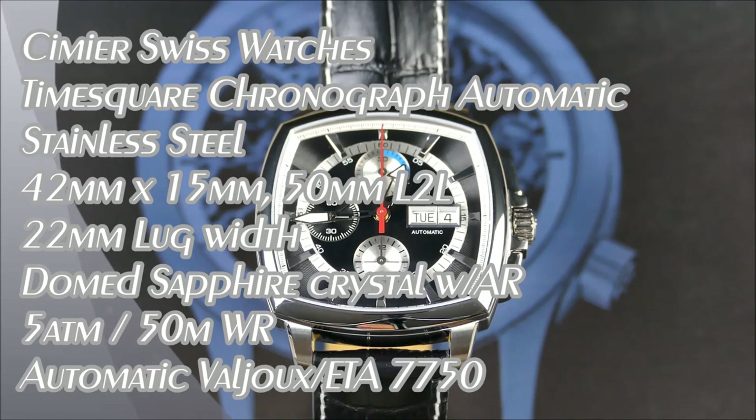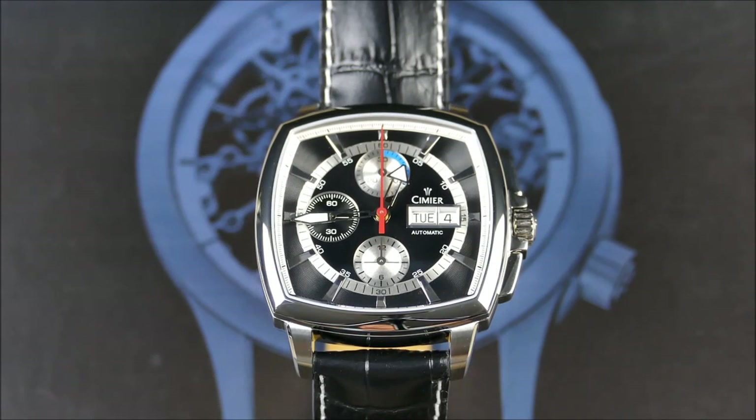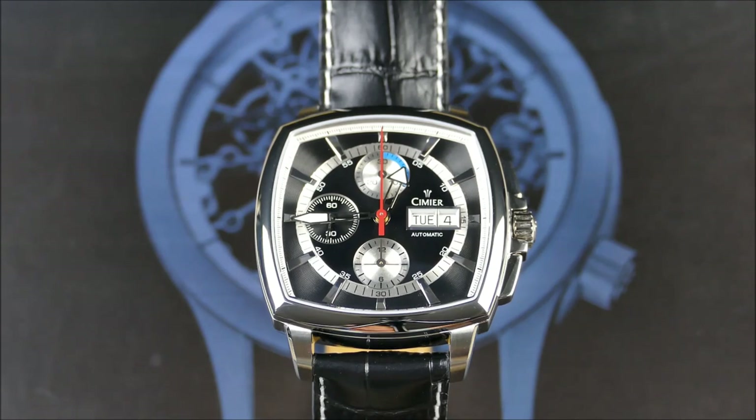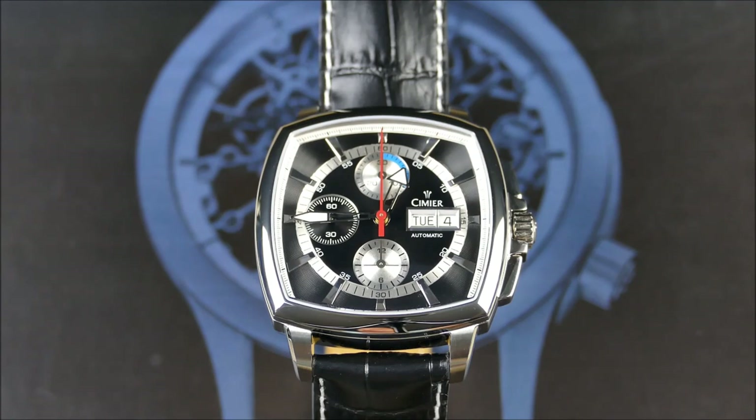Here we go, another episode of On the Cuff. Today I have a really interesting review from the brand Cymer Swiss Watches. They were originally founded back in 1924 and were in production up until the quartz crisis of the 1970s. They were eventually revived in 2003 and even opened up a watchmaking academy in 2010. The name Cymer comes from the French word for the decoration that forms at the top part of a helmet — it symbolizes the alliance between elegance and stability. I'm probably pronouncing it wrong — it's probably something cool and fancy like Samir or Smear — but it's Cymer for me. Apart from the name, they have a really cool background, so I appreciate Cymer for reaching out and getting this watch to the channel.